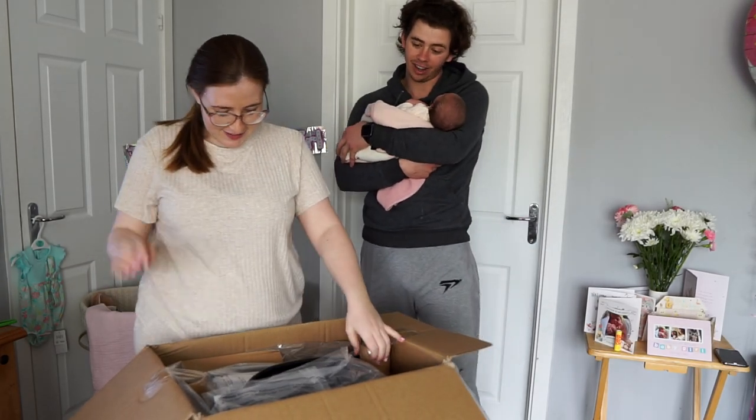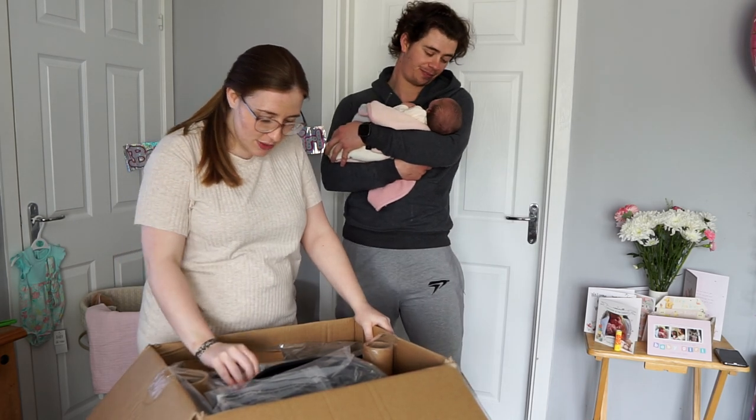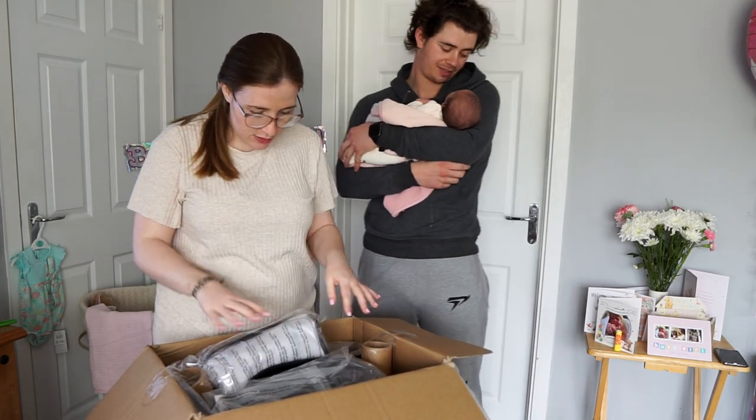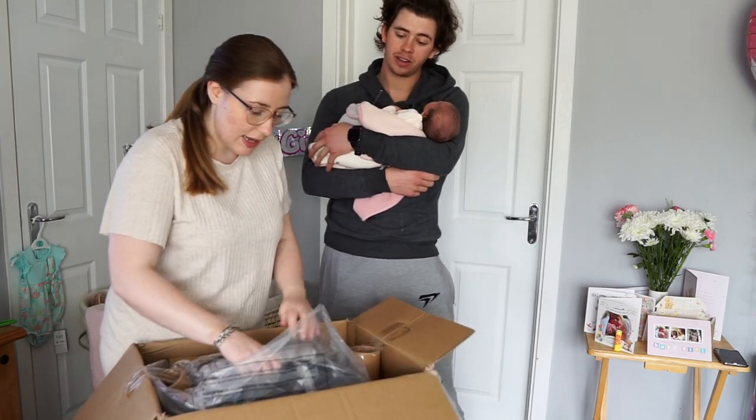Oh gosh, is there a lot? I think this is going to be harder to put together than we did. I don't think we need some of this though, because we won't be in that until she's about six months, so I'm not going to bother setting that up.